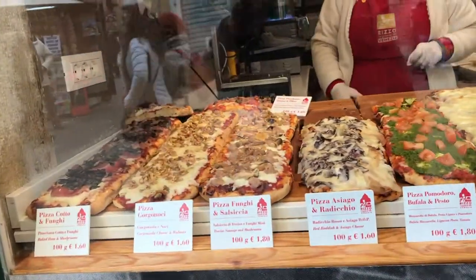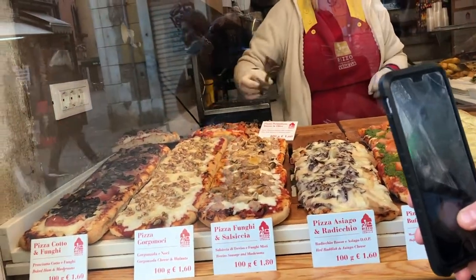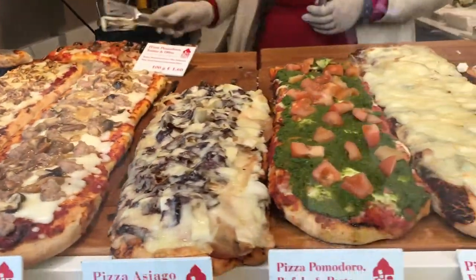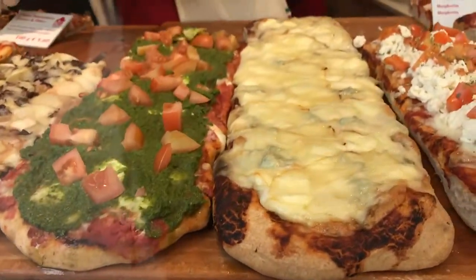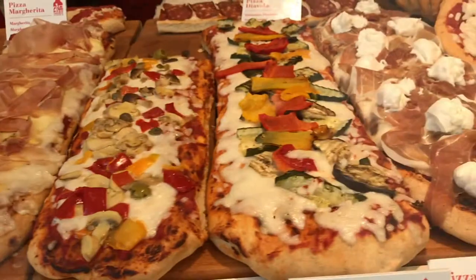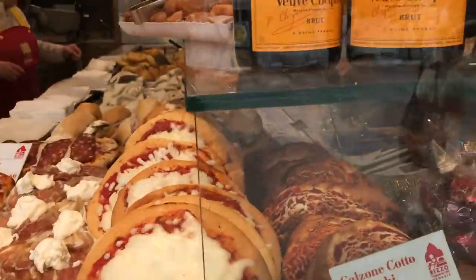This place is called Rizzo — R-I-Z-Z-O — and they have some of the best looking pizza I've seen. Look at that pesto! Oh boy, it's just torture for me. It's so good.